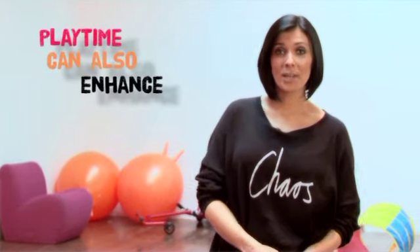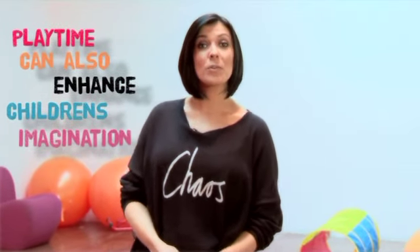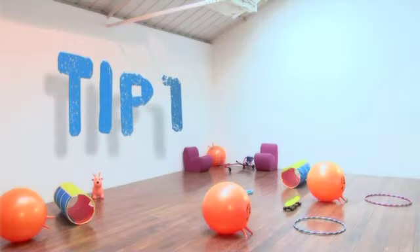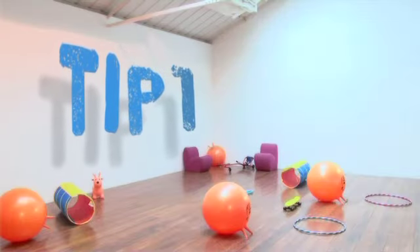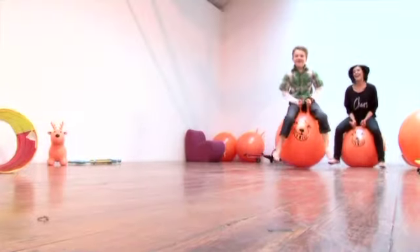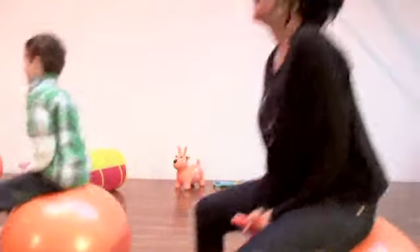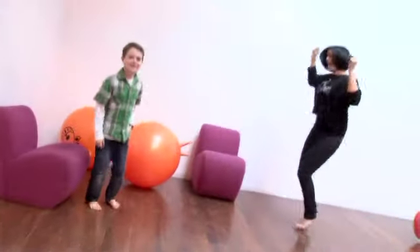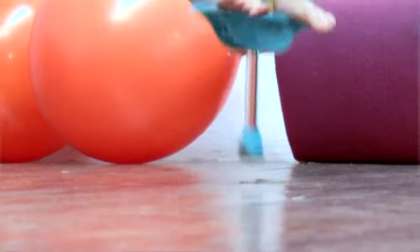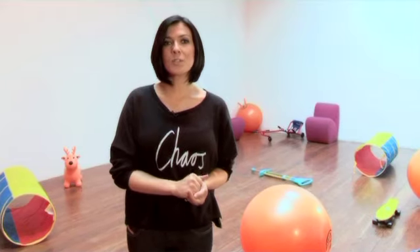Playtime can also enhance children's imagination and creativity, so here are a few tips for getting them active and topping up their toy time. When your children play, encourage them to use toys that increase their heart rate. Bouncers are great for younger children, and you can include a kick about or a bit of dancing for older children. Physical play is great for any age and it increases muscle strength and improves balance and coordination, all of which contribute to being more confident.